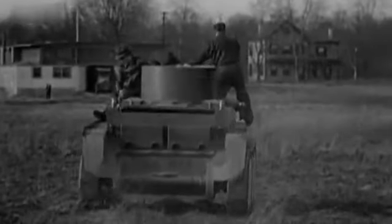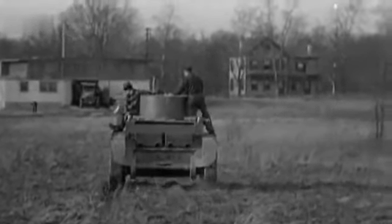Instead, Russia bought it and incorporated it into their new tank, the T-34.